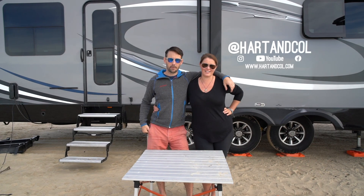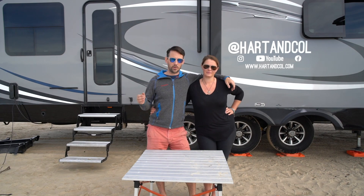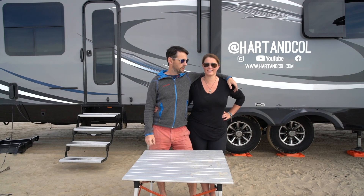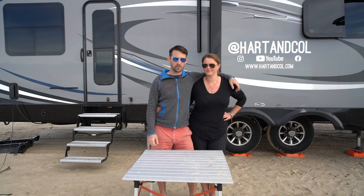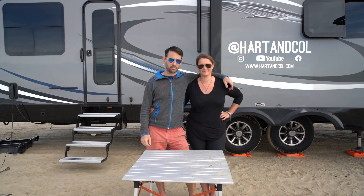Thank you so much for watching. Hopefully that was some useful information that can help you along on your adventures. If there's anything you've found terribly useful that we missed, I'd love to hear from you — always up for stuff to make our lives a little easier on the road. Don't forget to subscribe, give us a thumbs up if you liked the video, and make sure to keep in touch and follow us along on our adventures as we continue to travel the country. See you on the road!